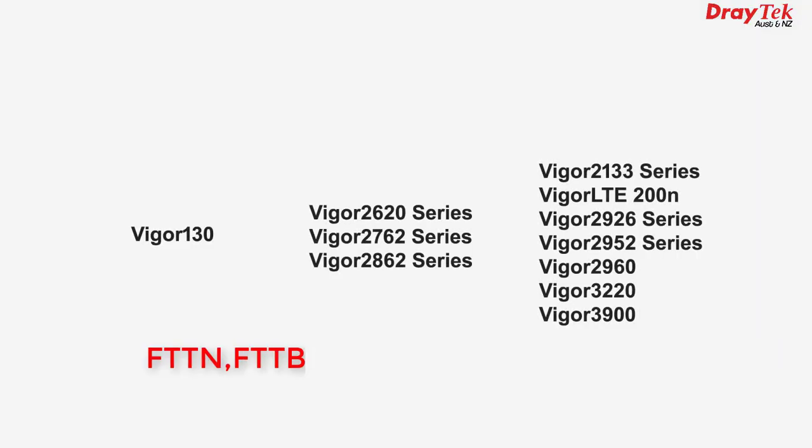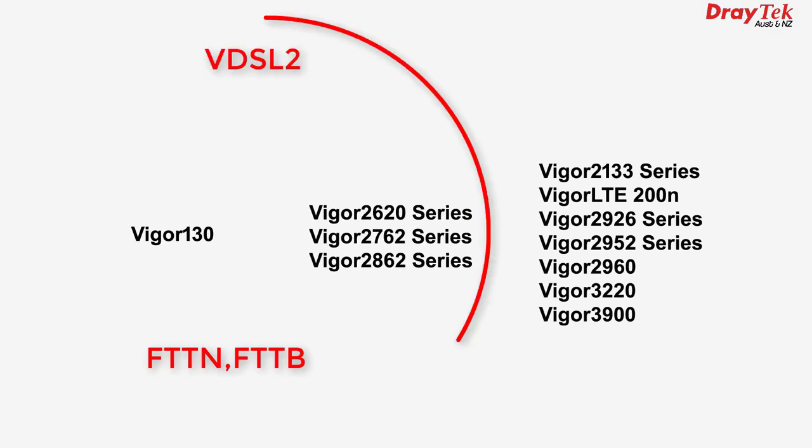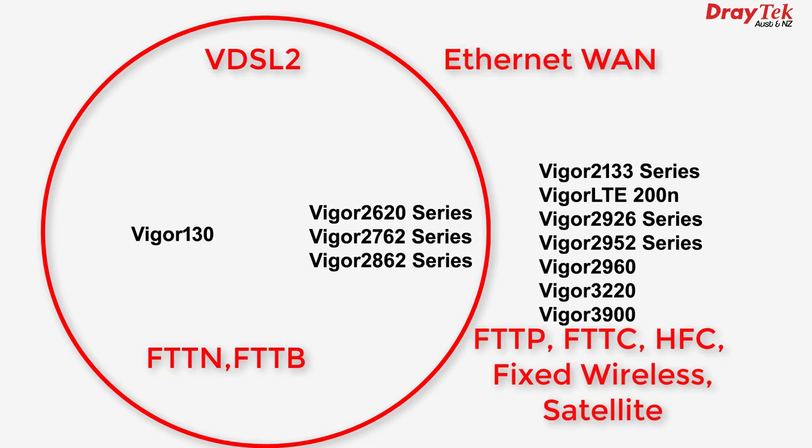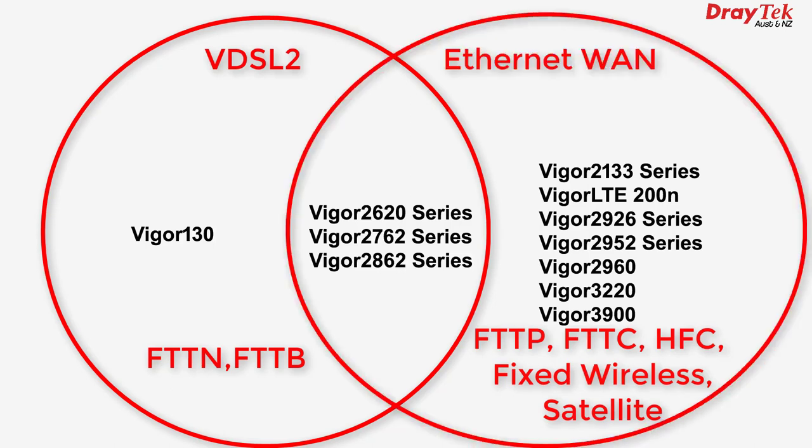So, all you need to know is: if your ISP supplied a router but it doesn't meet your needs, and you have a fibre to the node or fibre to the building NBN connection, you need a router with a built-in VDSL modem. For all other types of NBN — fibre to the premises, fibre to the curb, hybrid fibre coaxial, fixed wireless, or SkyMuster — you need a router with an Ethernet WAN port. I'll include links to all products mentioned in this video in the description below, separated into the VDSL2 and Ethernet WAN groups. I'll also include a link to our blog article on this topic, which has a table showing which routers work with each type of NBN.